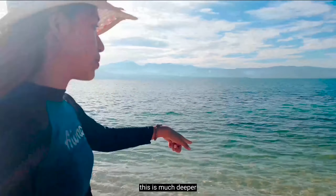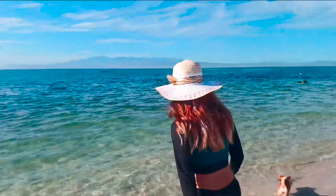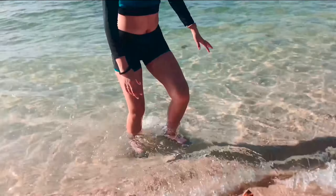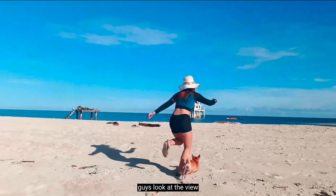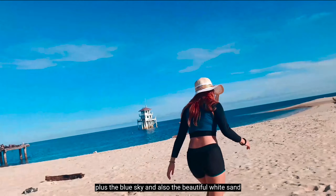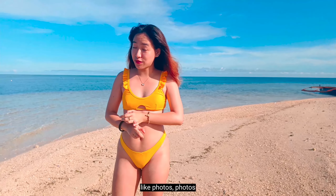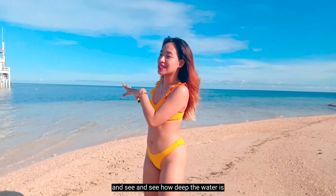Compared to the other side, this part is much deeper. The view here is so beautiful — the blue water plus the blue sky and the beautiful white sand. I recommend you visit this place. Since our time is limited here, I'm going to take a little dip and take a lot of photos. Join me as I go in and see how deep the water is.